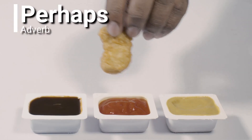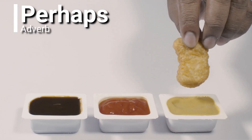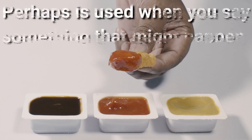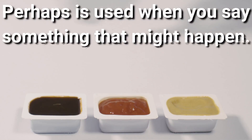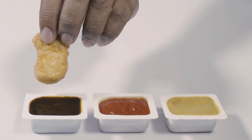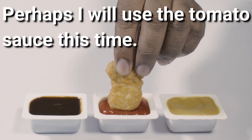Perhaps. Perhaps is an adverb. Perhaps is used when you say something that might happen. Perhaps I will use the tomato sauce this time. Hmm, yum.